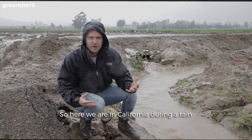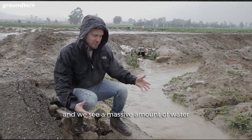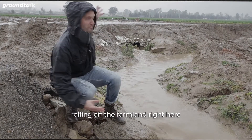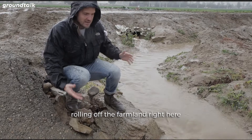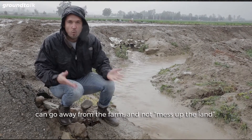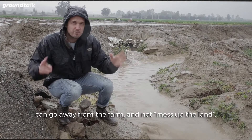Here we are in California during a rain, and we see a massive amount of water flowing off of the farmland right here. We create these trenches so that the water can go away from the farm and not mess up the land.